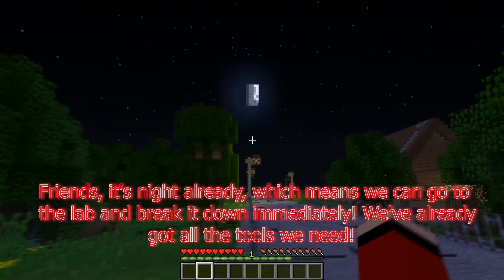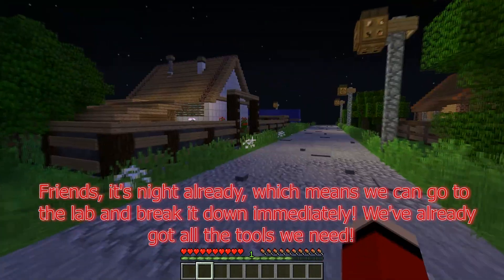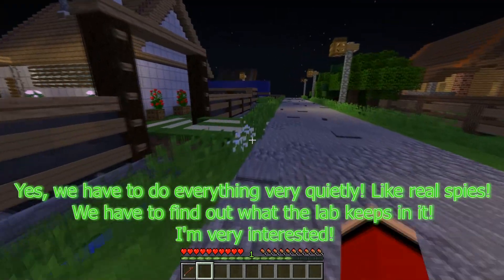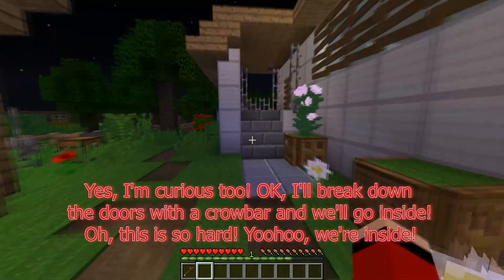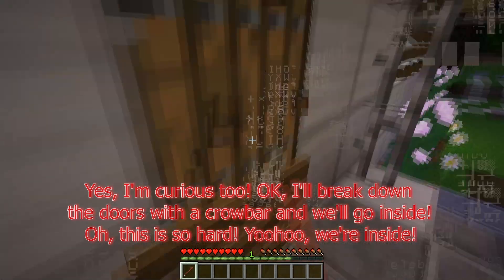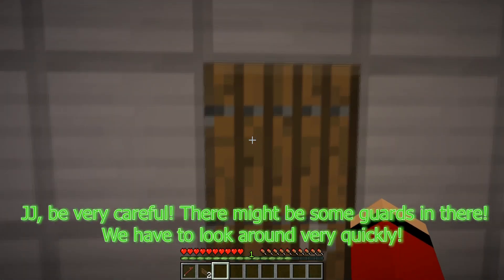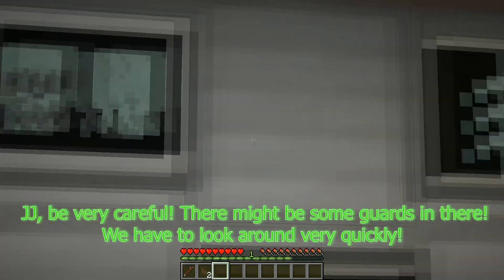Friends, it's night already, which means we can go to the lab and break it down immediately. We've already got all the tools we need. We have to do everything very quietly — like real spies. We have to find out what the lab keeps in it. I'm very curious. I'll break down the doors with a crowbar and we'll go inside. This is so hard. Yoo-hoo, we're inside! JJ, be very careful — there might be some guards in there. We have to look around very quickly.